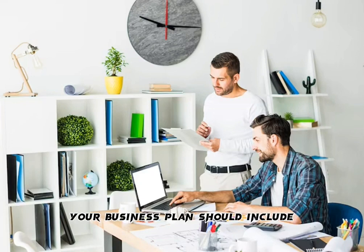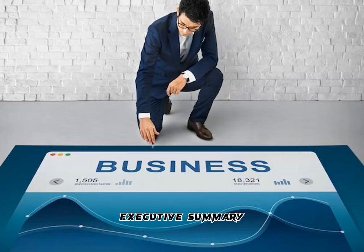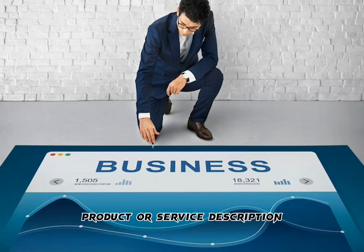Your business plan should include: executive summary, company description, market analysis, product or service description, marketing and sales strategies, financial projections, and management team.